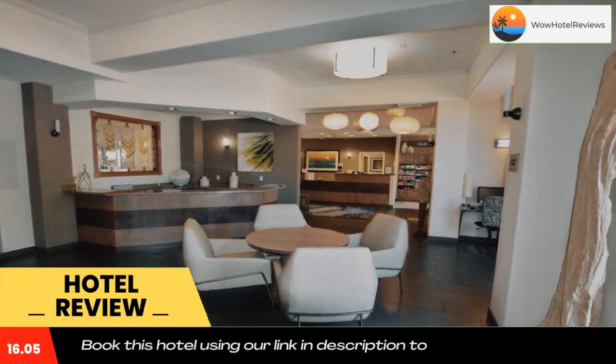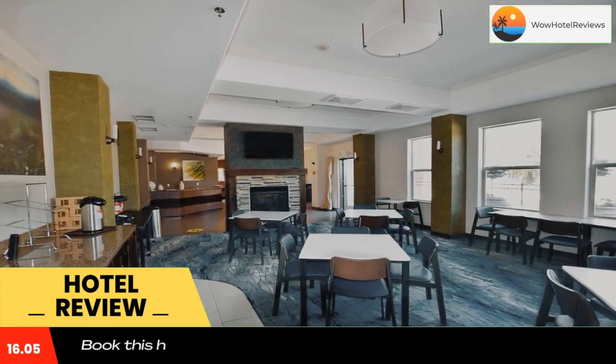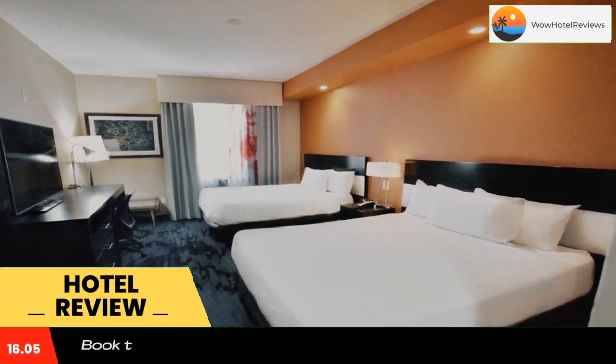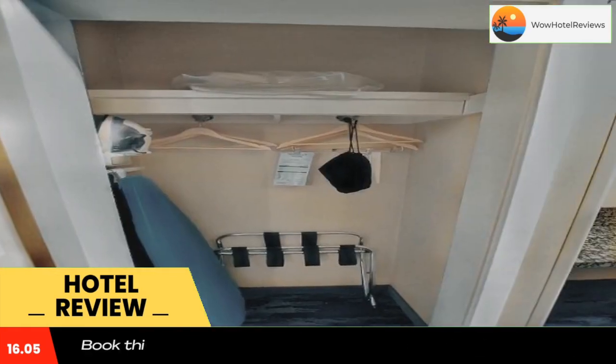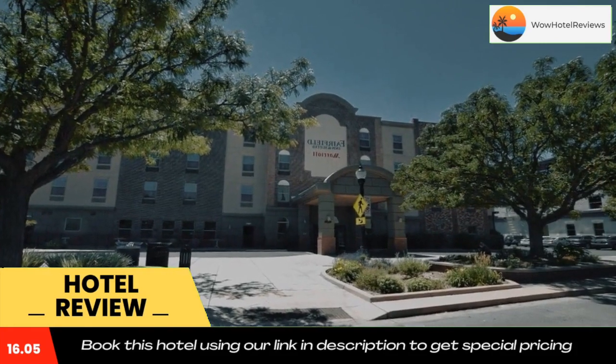The Fairfield Inn and Suites Grand Junction is four miles from the James M. Robb Colorado River State Park. The Western Colorado Botanical Gardens is a five-minute drive from the hotel. Use our link in the description to get a special discount on this hotel. Don't forget to like and subscribe to our channel.